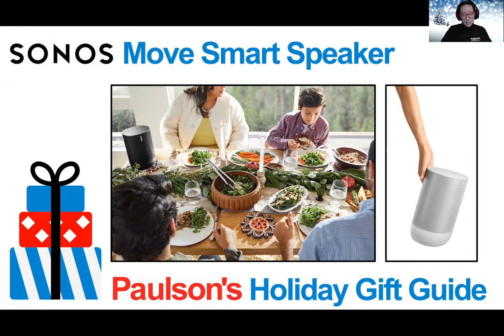It has voice control with Amazon Alexa and Google Assistant, app control with the Sonos app and Apple AirPlay 2, Trueplay adaptable tuning, Wi-Fi, and Bluetooth streaming. It is in stock in both black and white at Paulsons. This is a great gift for people who love music and want it with them everywhere they go.